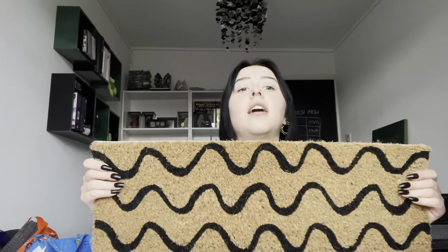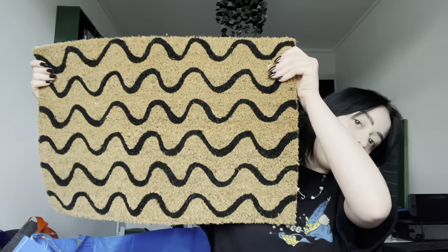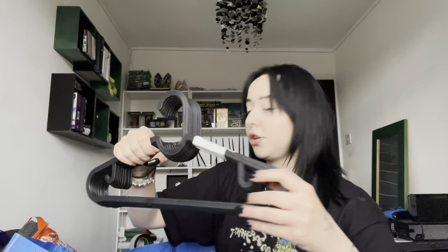Then this doormat — I absolutely love it. I know it's a corky colour but all doormats are that colour. I just really really liked this one and it's only £3.50. Then we got two sets of black hangers for our wardrobe.